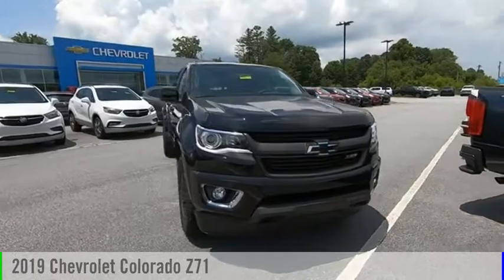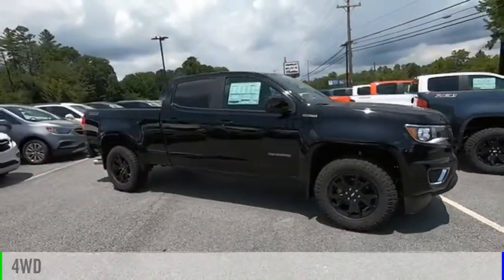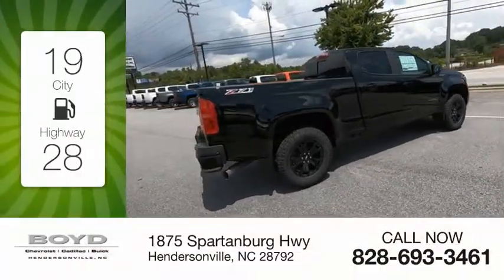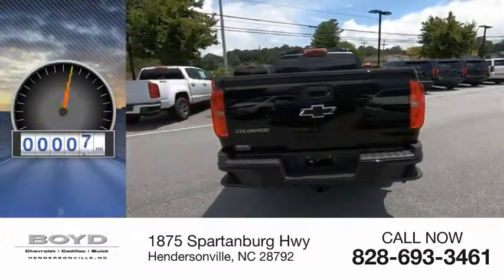Come test drive the 2019 Colorado. This vehicle is powered by a four-wheel drive, four-cylinder, 2.8-liter engine. Great fuel efficiency saves you money by requiring fewer trips to the gas station. This vehicle has less than 100 miles.